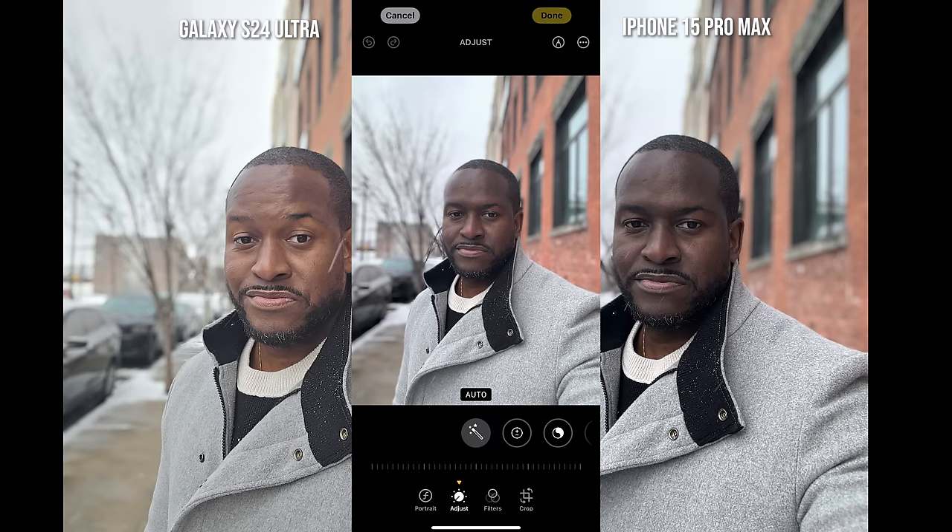Overall, I think the Galaxy does a better job at representing my skin tone. The iPhone 15 Pro Max tends to darken my skin tone quite a bit, but it's an easy fix — in the Photos app, hitting auto-adjust actually does a much better job, so it just needs a software tweak. Hopefully you guys enjoyed this video. If you think I'm wrong, leave your thoughts below. If you want to see more videos like this — more of the black test — let me know. Don't forget to like, share, subscribe, and always enjoy your entertainment.